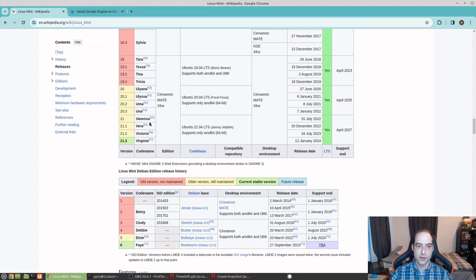So if you're on Linux Mint Vanessa, Vera, Victoria, or Virginia, you are actually on an OS that's built off of Ubuntu 22.04.